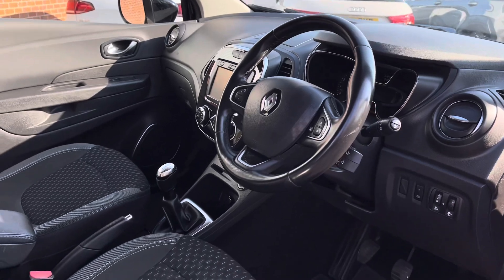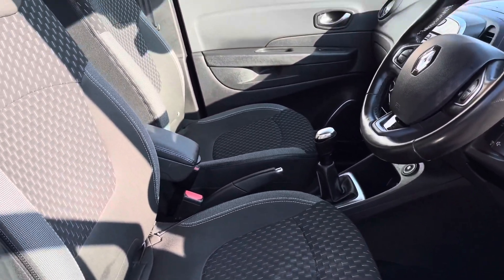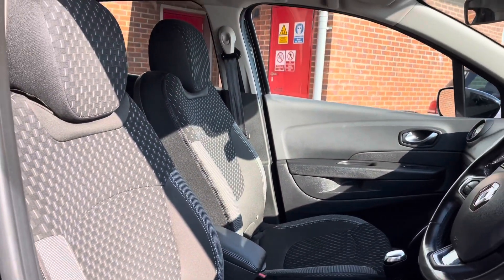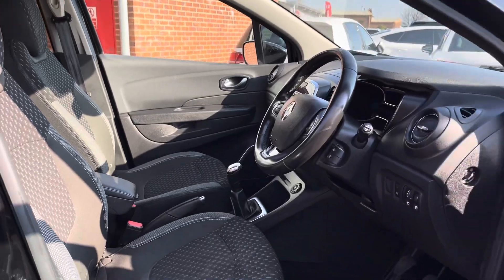Here you can see your multifunction full leather steering wheel. You also have your full cloth upholstery finished front seats. The back seats do also come with ISOFIX, if you do have children's seats, allowing you to securely get them in place with ease.